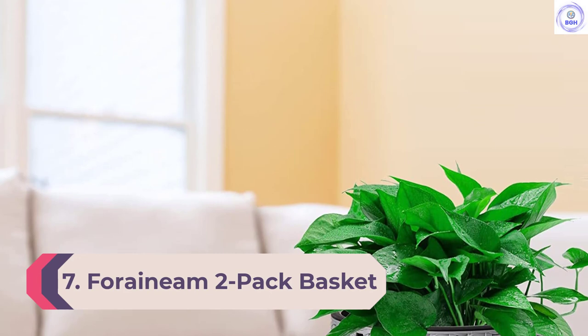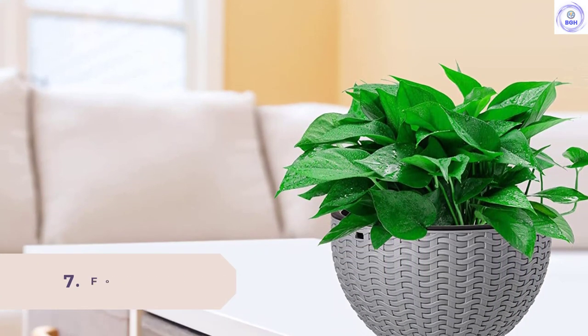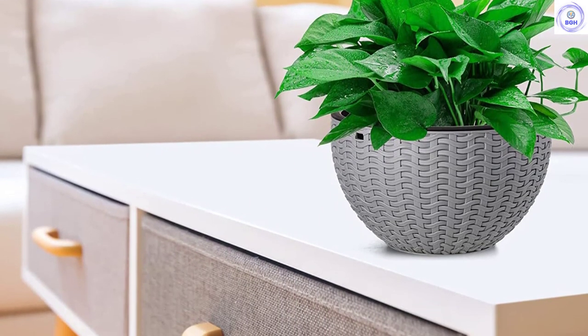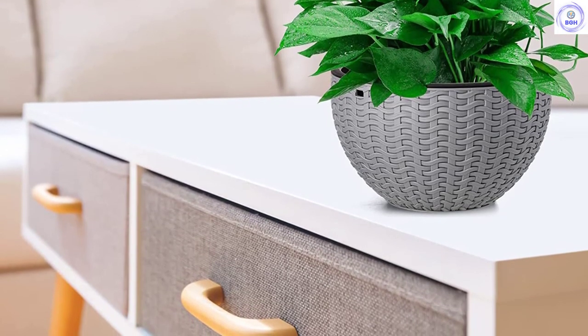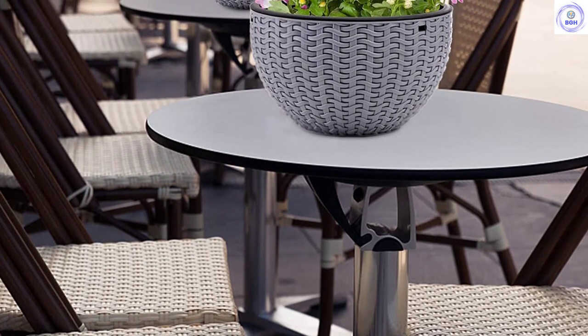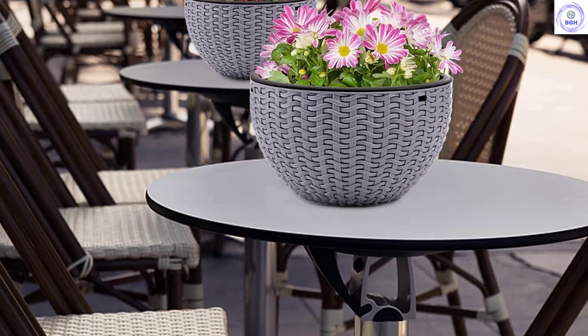Number 7: Foranium 2-Pack Basket Planters. Coming in a pair instead of a single unit, the Foranium 2-Pack Basket Planters provides a good bargain to those looking to hang more than just one plant. The pair also offers two different sizes in case you have different plants with different space needs. However, we somehow would have preferred if they were both the same size.